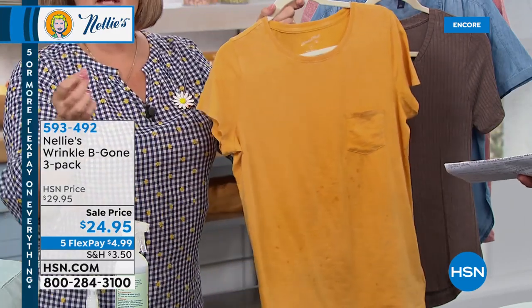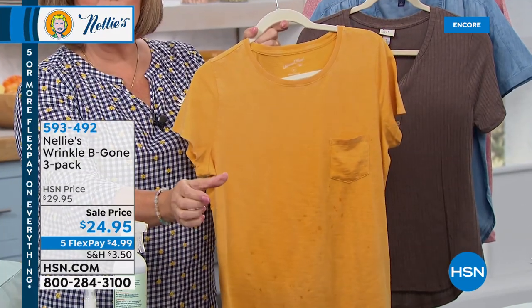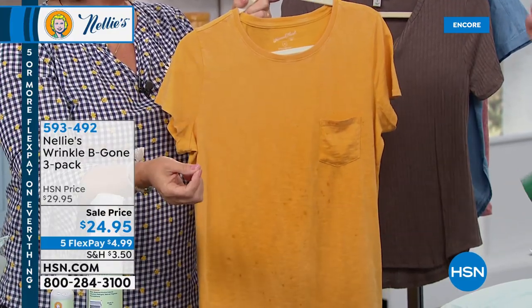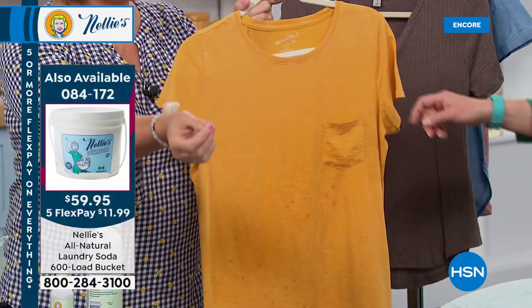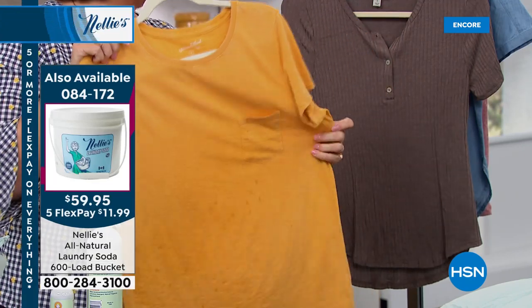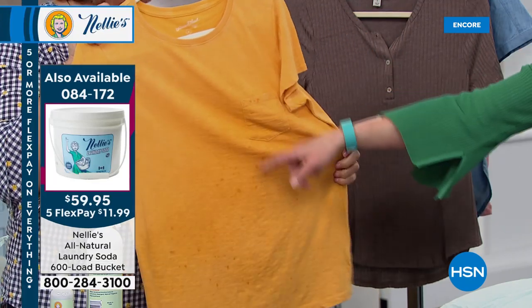Rhonda is asking about high efficiency — how do you use it? If you have the little dispenser drawer, like I have a high-efficiency machine, just put it right into the drawer. That's it. High-efficiency machines — perfect. Septic system safe, hypoallergenic, all of that.